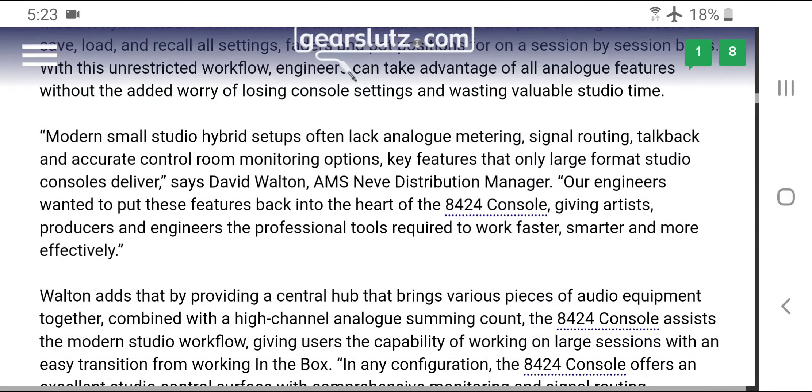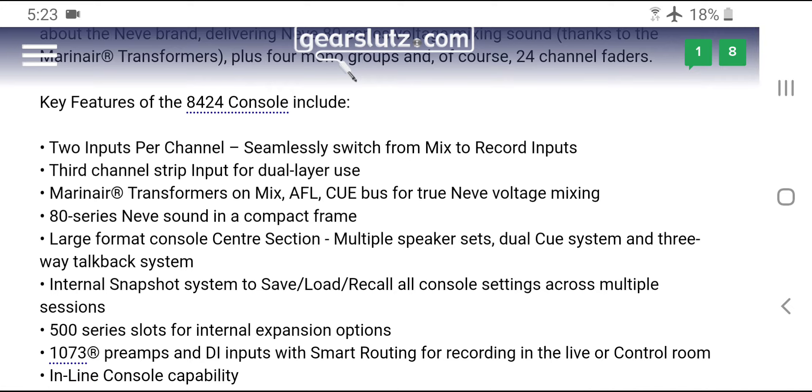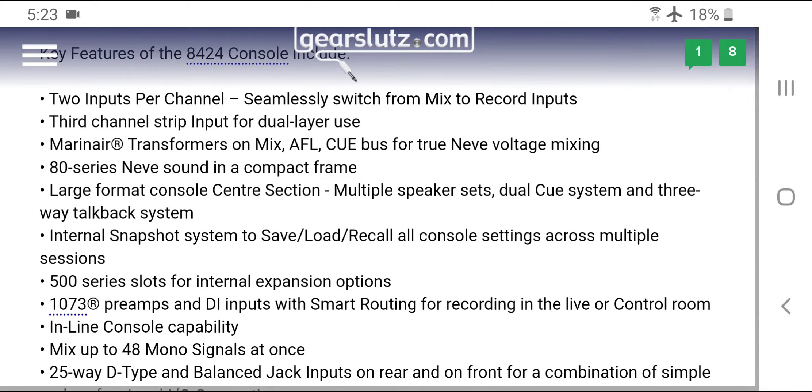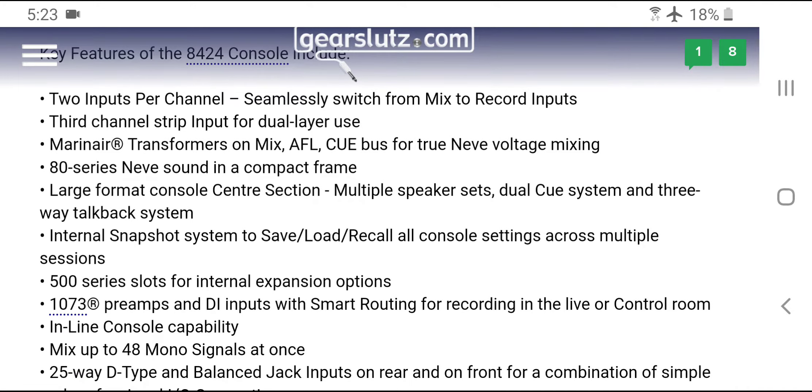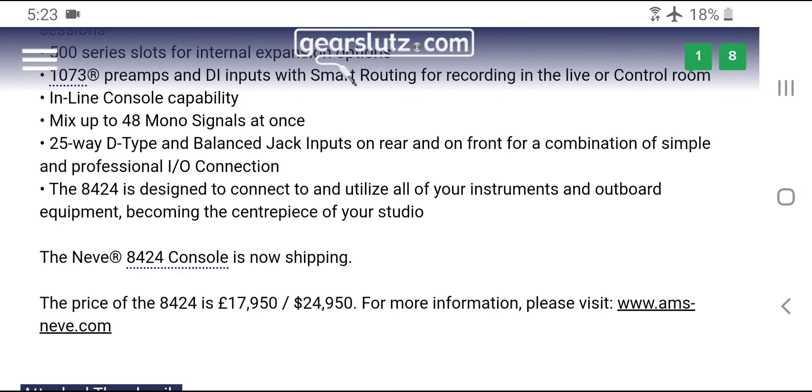Now let's get to the nitty-gritty — the specs. Here's the problem: two inputs per channel. That's actually not too bad, but the problem is you only get two microphone preamps. Yes, they are 1073s, and yes, they have direct injection instrument input — but guess what? My Audient iD14 also has two microphone preamps.